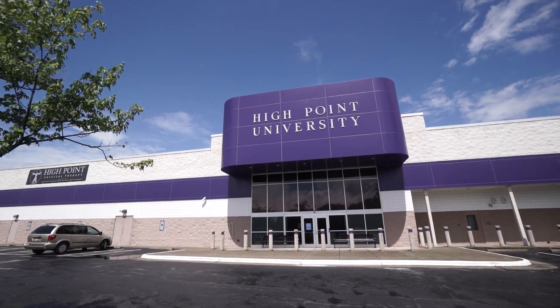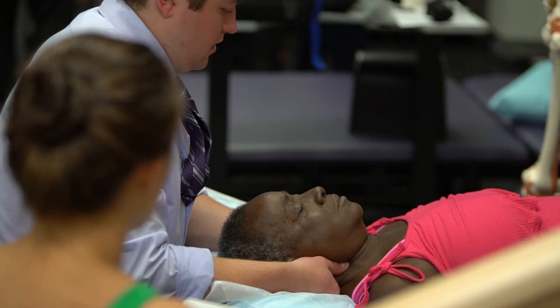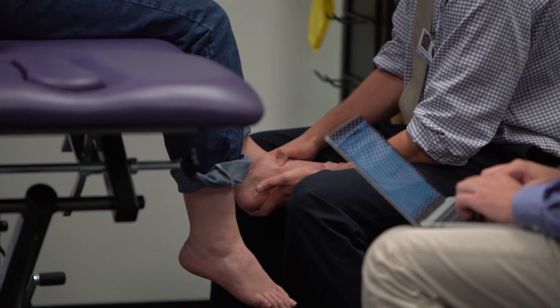Welcome to High Point University's Department of Physical Therapy pro bono clinic. We are very excited to bring equitable access to expert care. We are open 40 hours per week. We have a full-time clinician who works with our students and we are helping our community get physical therapy. There is a huge need here in High Point because one in five people do not have health insurance.